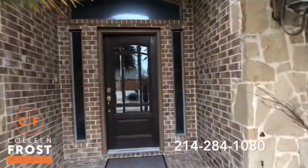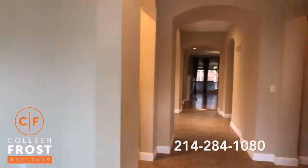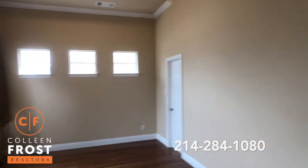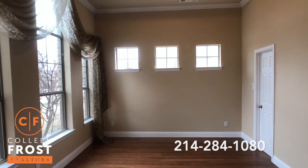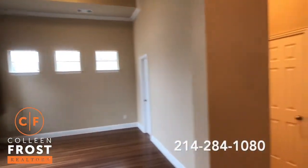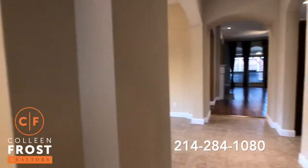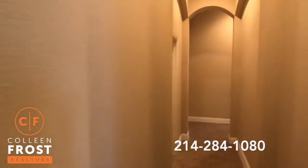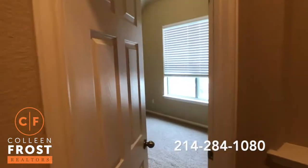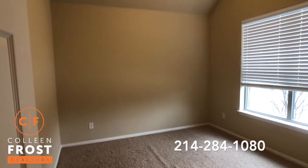This is a great floor plan. Bedrooms are all separate from each other. When we first walk into the foyer, we're going to look to the left and we're going to see the formal living room which can also be a home office. Easily could enclose this if you wanted more privacy. That's what I like about this floor plan — all the bedrooms are split from each other to give everyone privacy.